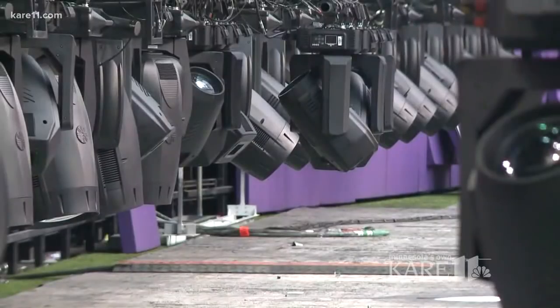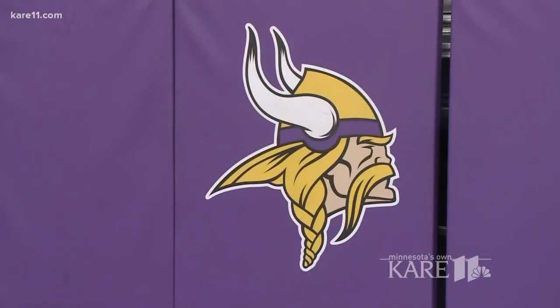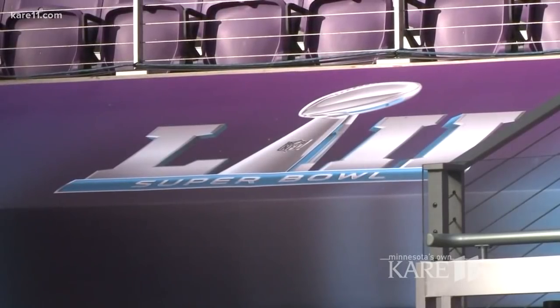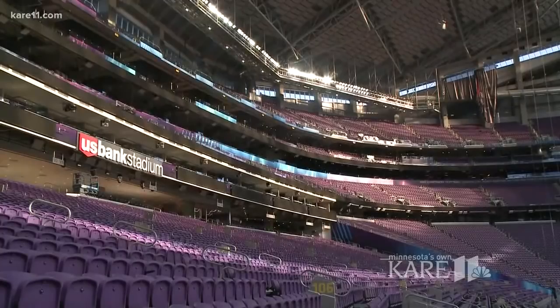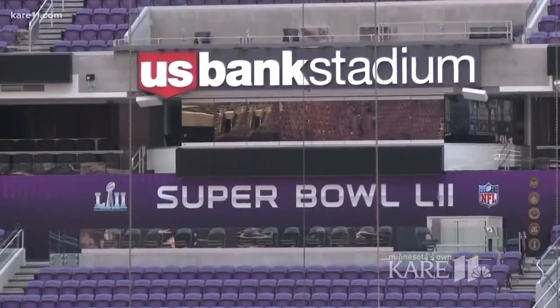And then it ultimately will fly up into the ceiling and no one will ever know it's even there. The same goes for the Vikings branding, which will soon be completely covered by Super Bowl signage. And if this all seems like a lot to pull off and plan for, you're right. We have been planning since before the building was even completed — we were making trips out here when it was essentially a hole in the ground when we first started coming here.